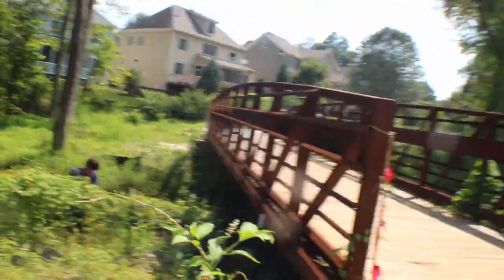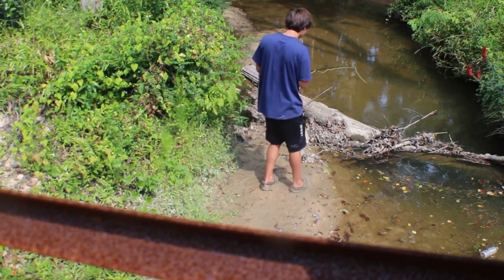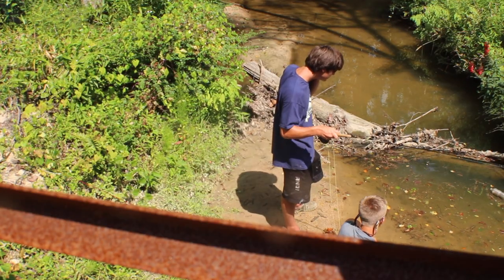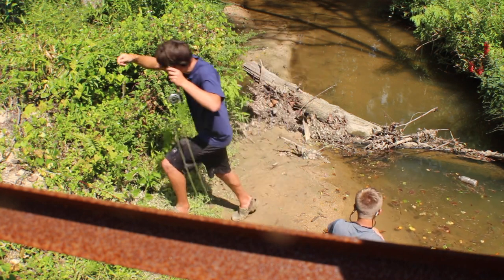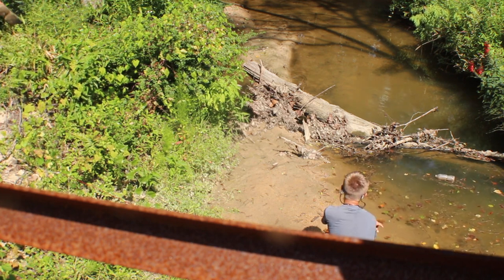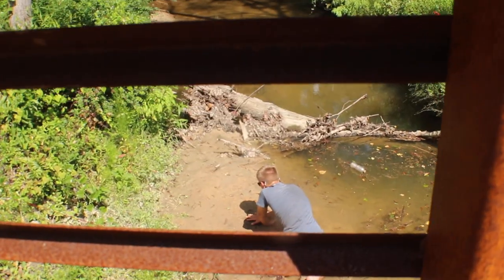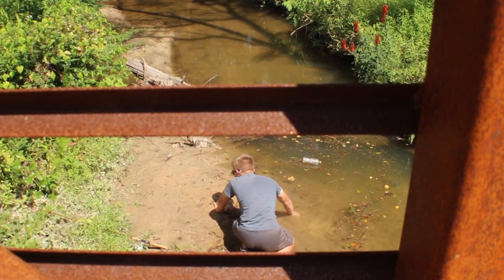Gorgeous bass. That is a huge bass for the creek. That's not the biggest one I've seen in the creek, but that's 100% the biggest one I've seen caught out of the creek. I'm going to leave the camera up here and go try to catch that big bass. Just caught this nice creek chub on a little nymph with a bead head, just dead sticking it down the current — he picked it up right off the bottom.